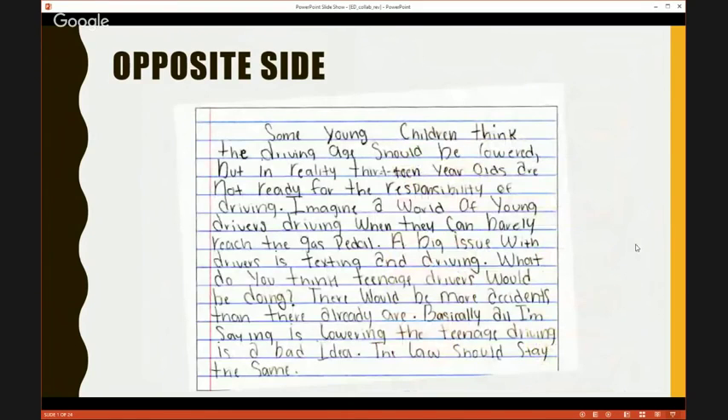Here's a quick sample of student work — I think a sixth grader. We were reading a lot of text about whether the driving age should be lowered. This was done in about three or four minutes, but the student was very conscious about using the move: 'Some young children think the driving age should be lowered. But in reality, 13-year-olds are not ready for the responsibility of driving. Imagine a world of young drivers driving when they can barely reach the gas pedal.' That first sentence just acknowledges that some people think the driving age should be lowered. What I love about this is the intentionality — this student is doing this on purpose.